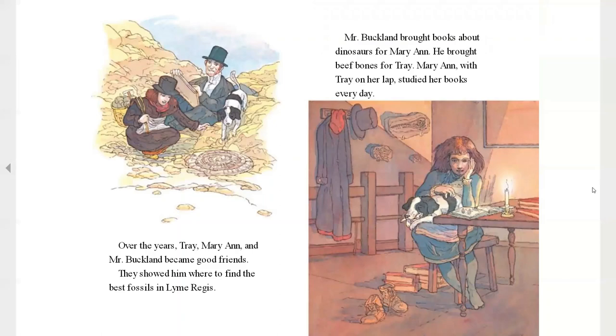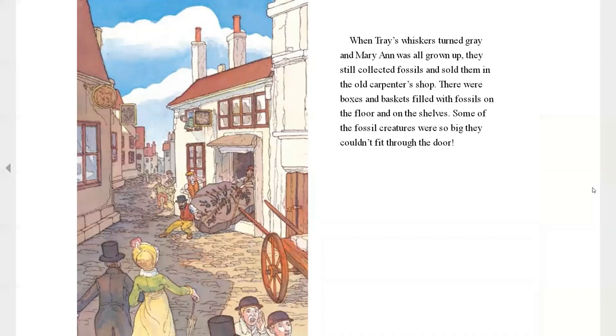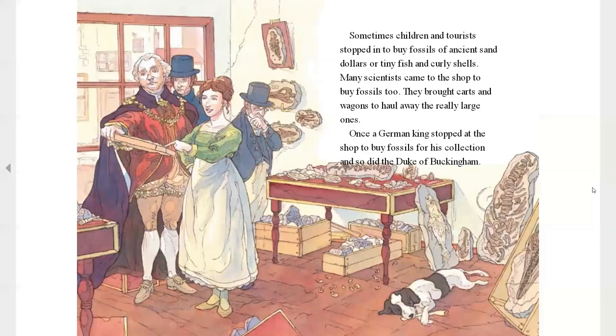Over the years, Trey, Mary, and Mr. Buckland became good friends. They showed him where to find the best fossils in Lyme Regis. Mr. Buckland bought books about dinosaurs for Mary. He bought beef bones for Trey. Mary Ann, with Trey on her lap, studied the books every day. When Trey's whiskers turned gray and Mary was all grown up, they still collected fossils and sold them in the old carpenter shop. There were boxes and baskets filled with fossils on the floor. Some of the fossils were so big they couldn't even fit through the door. Sometimes children and tourists stopped to buy fossils and ancient sand dollars, tiny fish and curly shells. Many scientists came to the shop to buy fossils, too. They bought carts and wagons to haul the very large ones away. Once, a German king stopped at the shop to buy fossils for his collection. And so did the Duke of Buckingham.